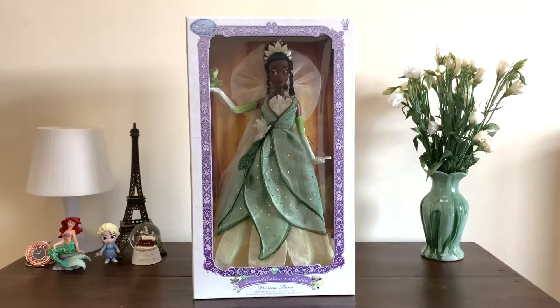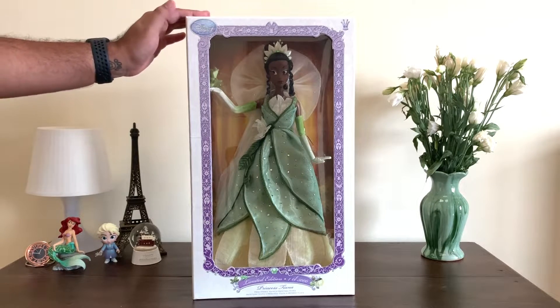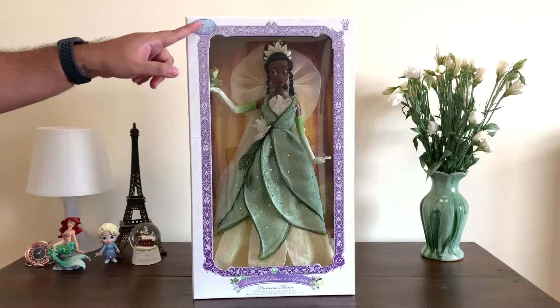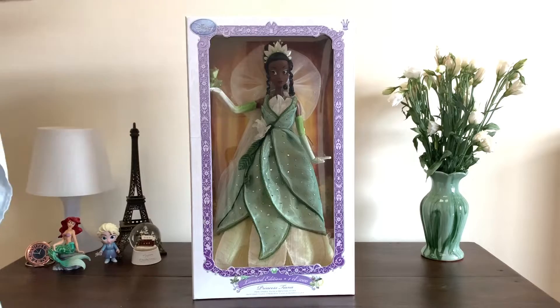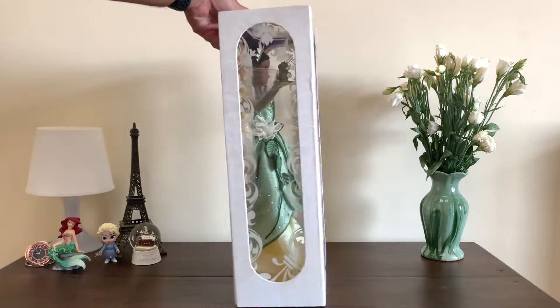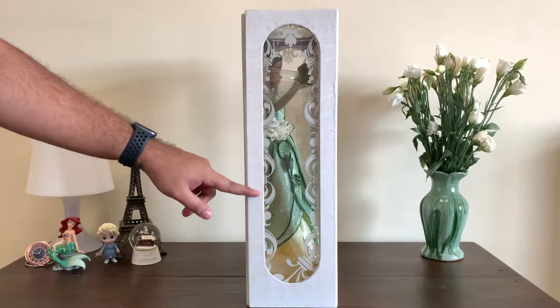Hey everybody, it's Chaimie here and welcome back to another video. So 10 years after her release and 5 years after I got her, Tiana is finally coming out of the box. She was released in 2010 by the Disney Store as the second doll in the entire series, right after Snow White, and retailed at $100.